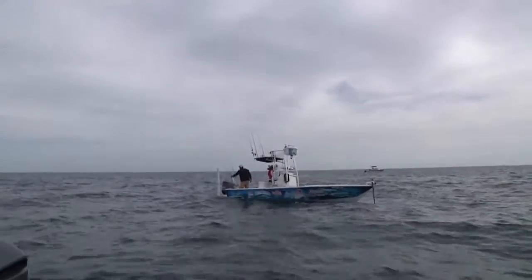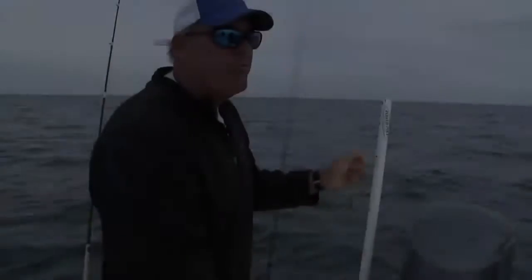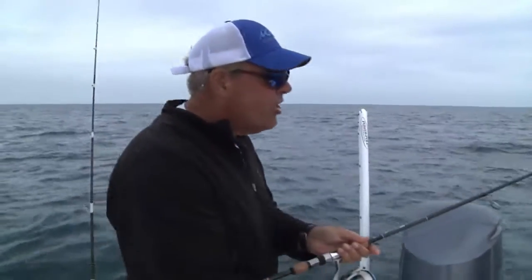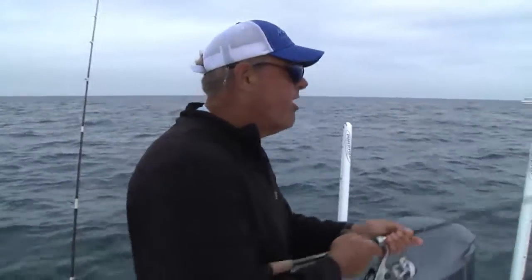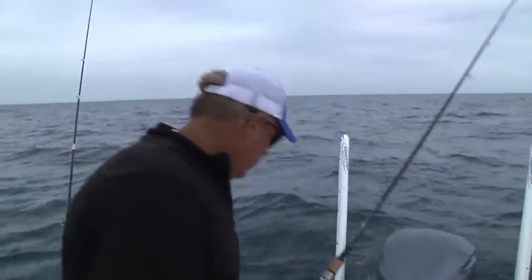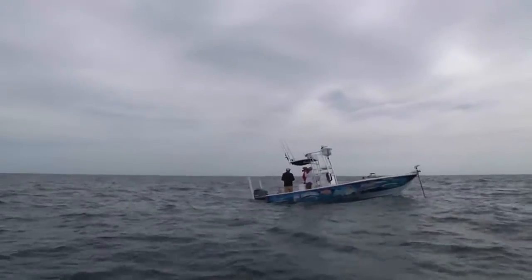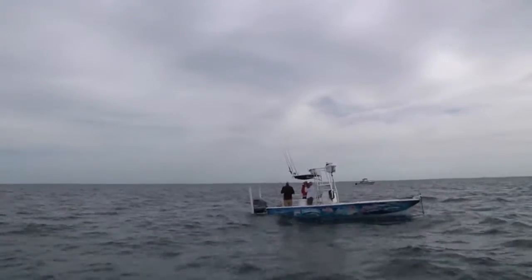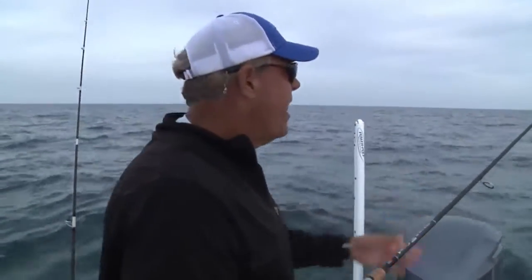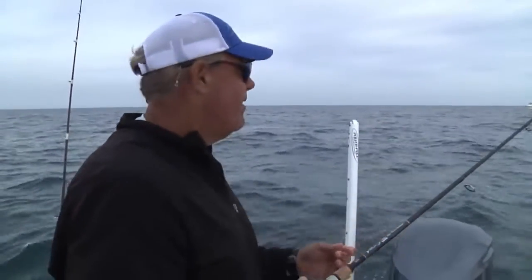Those mangrove snapper are incredible. It's about avoiding the undesirables on the bottom — your spot tails, your short red groupers, your smaller fish. Your larger mangroves are more aggressive and they stay higher in the water column. It's almost like the whole snapper family is that way, because American red snapper is the same way — you get the Christmas tree effect going on. The difference with American reds and mangroves though: American reds will eat anything. They're the red grouper of snappers, except they taste a lot better.